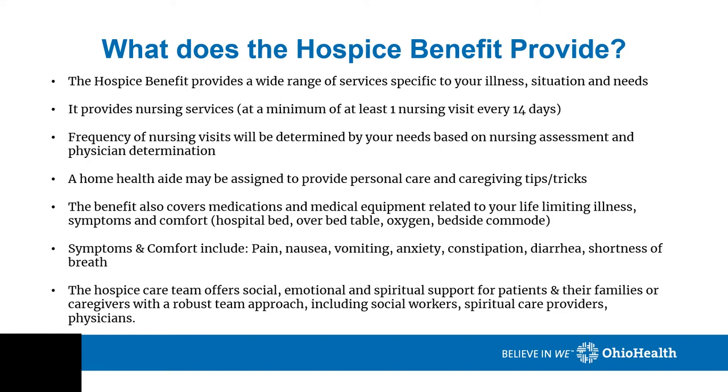Symptoms and comfort include things like pain, nausea, vomiting, anxiety, constipation, diarrhea, and shortness of breath. The hospice care team offers social, emotional, and spiritual support for patients and their families or caregivers with a robust team approach, including social workers, spiritual care providers, and physicians. If you are eligible and wish to avoid hospitalizations and prefer to remain at home, hospice is the best healthcare resource to meet your needs.